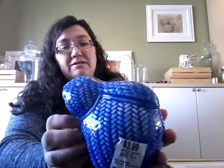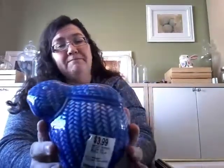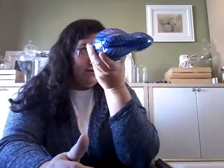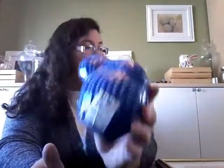This is from Value Village. There's this blue bunny — he's like that shade of blue they use on Japanese plates and stuff. He's a very beautiful blue, a bit bright for my taste, but I thought he was kind of worth it. He was $3.99.